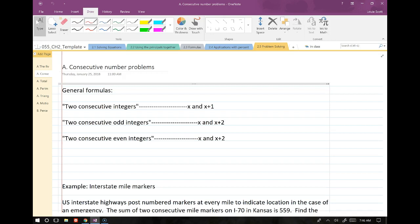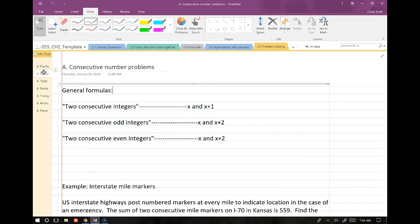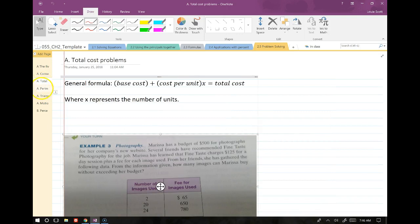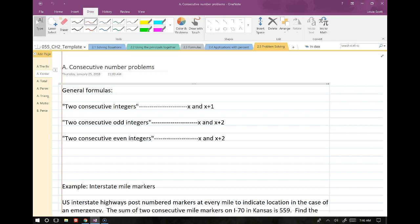Now let's talk about what I'm going to cover in this lesson. We're going over several application types, and each type is associated with a formula or concept that helps you solve it. The last problem was a total value problem. This next one is a consecutive numbers problem. After that, we'll do a total cost problem, then a perimeter problem, then an angles-of-a-triangle problem. Write down these general types and practice them — you should be okay for the next exam.